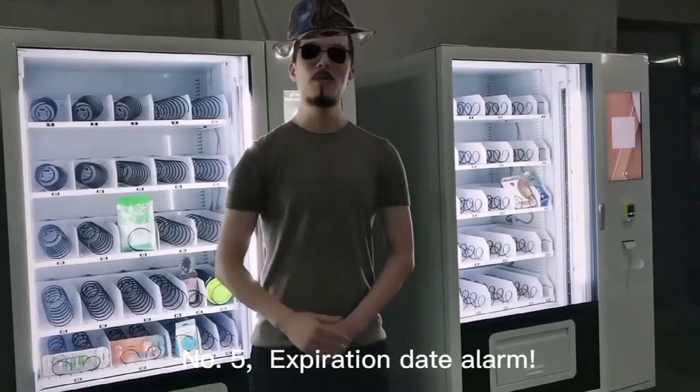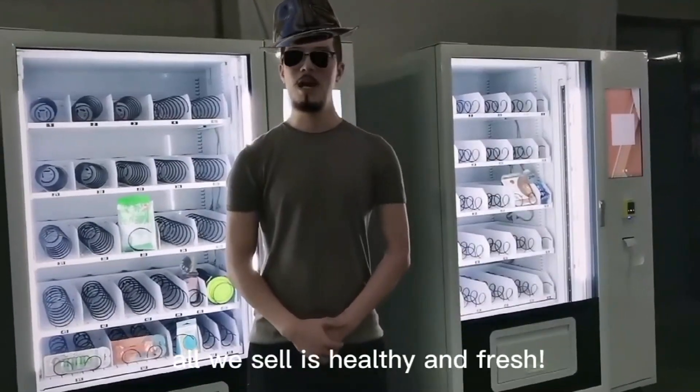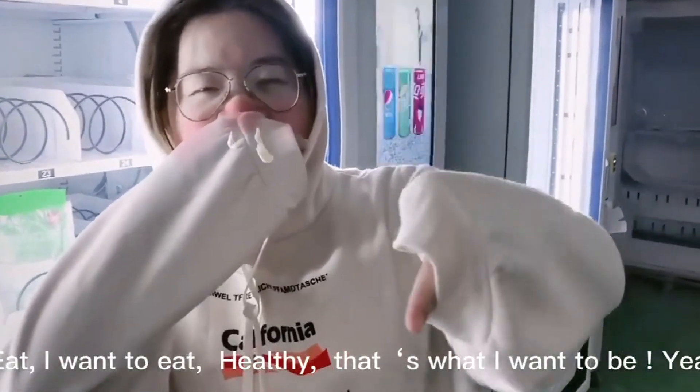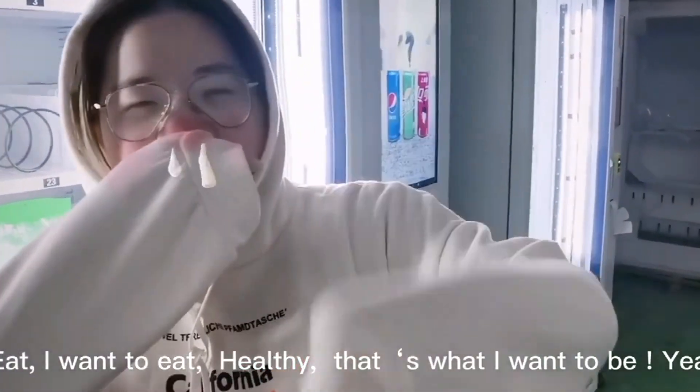Feature number 5. It's virtually alone. All we sell is healthy and fresh. Eat what I want to eat. Healthy — that is what I want to be.